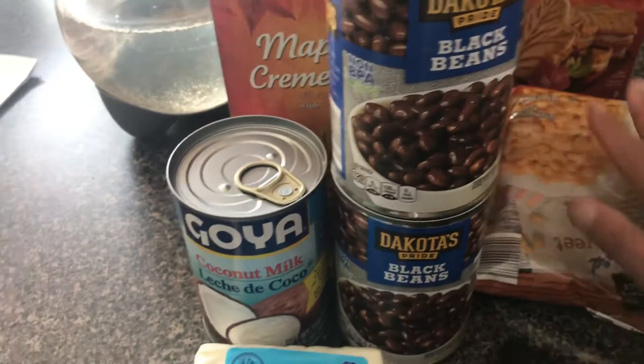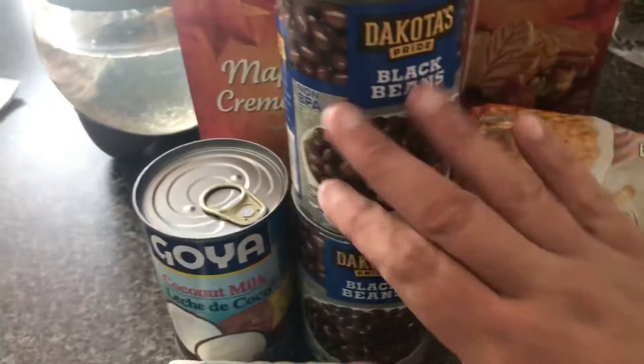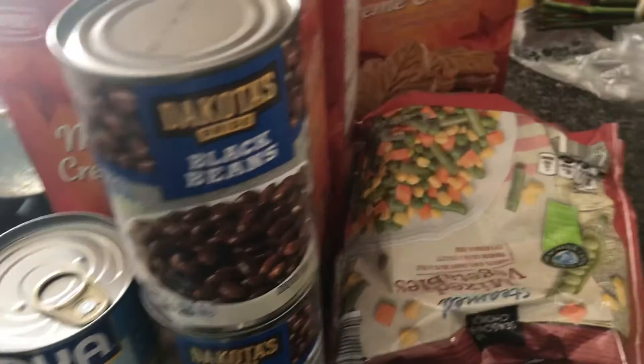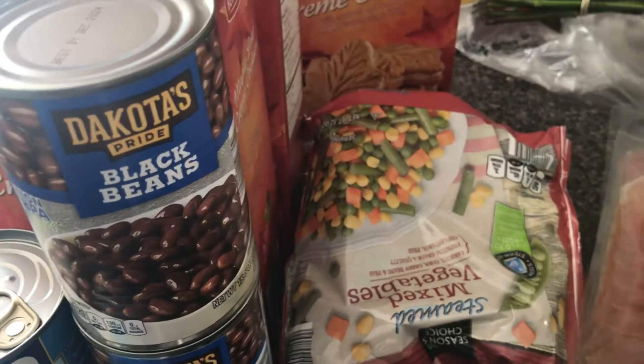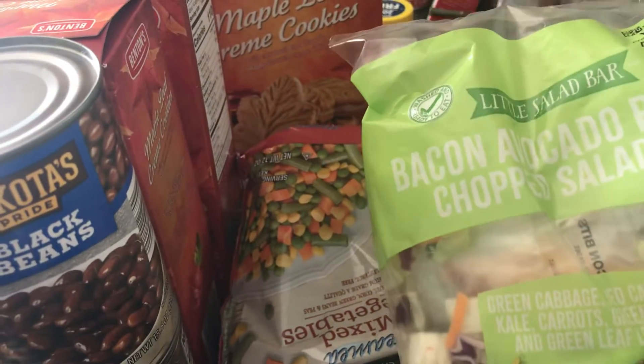I got corn — I like to keep a bag of corn in the freezer, and then obviously for this recipe with the chicken. I also like to keep mixed vegetables because it's just an easy vegetable to have. I love these little bar chopped salad kits — you can get these at BJ's as well.